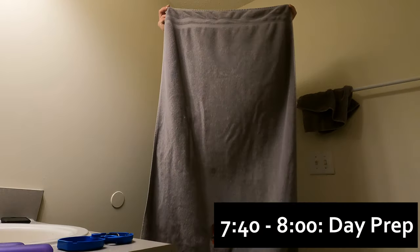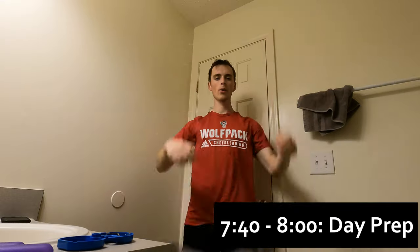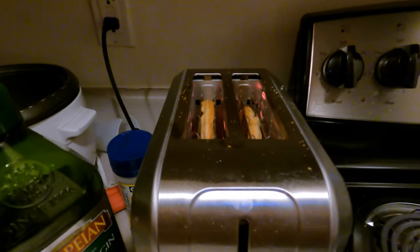Not too bad. After the run, I get back to my apartment, take a shower, and then grab breakfast and start packing things up for the day. Breakfast usually isn't anything special — just a banana, some waffles in the toaster, and then yogurt with some vanilla in it.